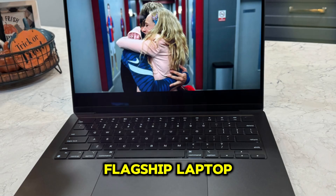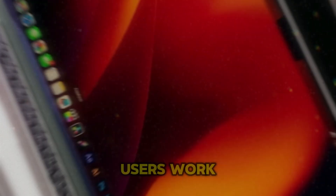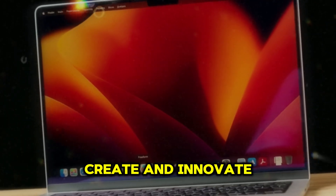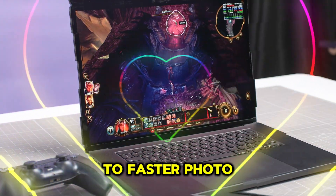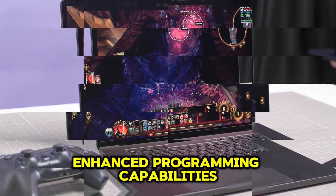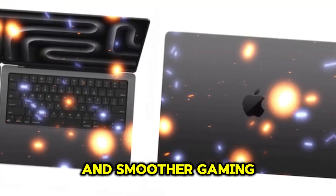This latest flagship laptop is poised to revolutionize the way users work, create, and innovate on the go. The M4 chip's enhanced capabilities translate to faster photo and video editing, enhanced programming capabilities, and smoother gaming experiences.